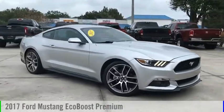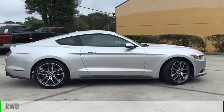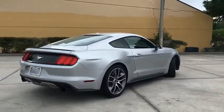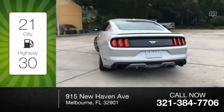We are pleased to show you the 2017 Mustang. This vehicle is powered by a rear-wheel drive, four-cylinder, 2.3-liter engine. Great fuel efficiency saves you money by requiring fewer trips to the gas station.